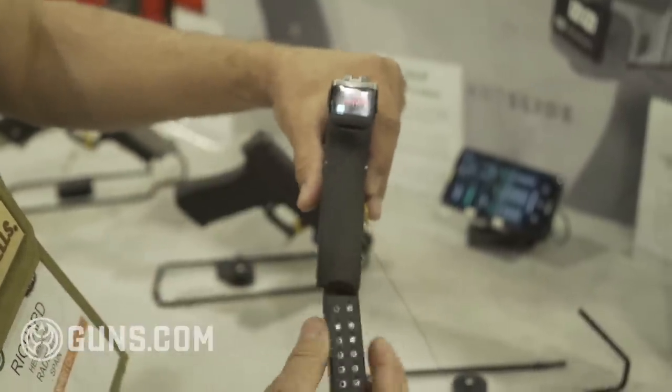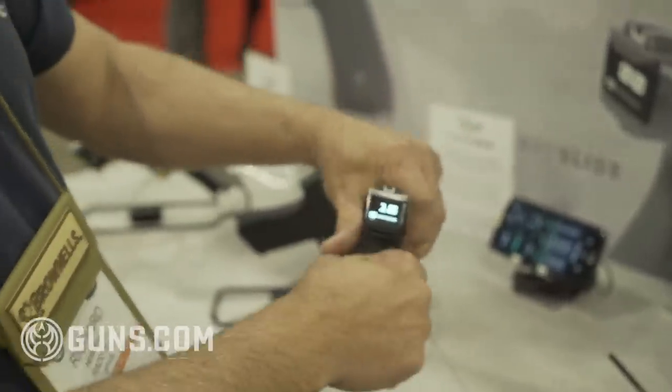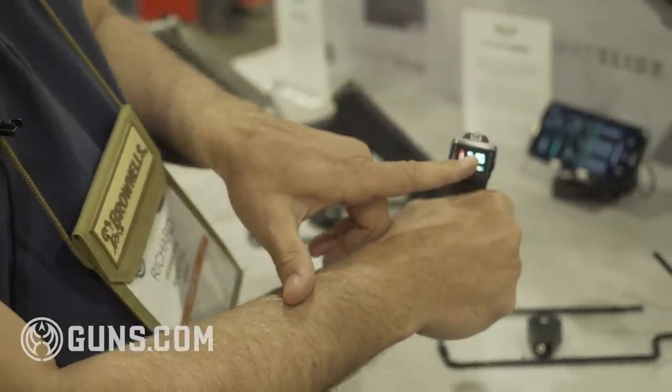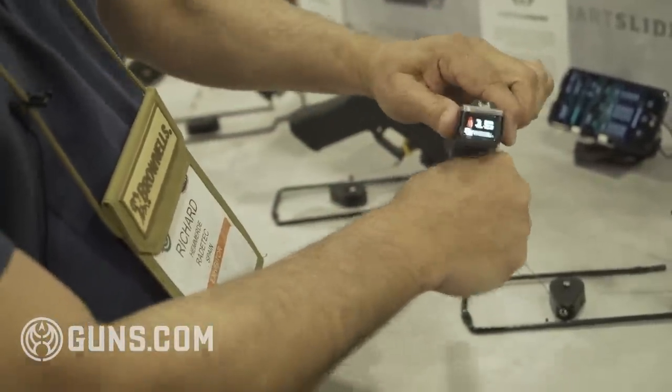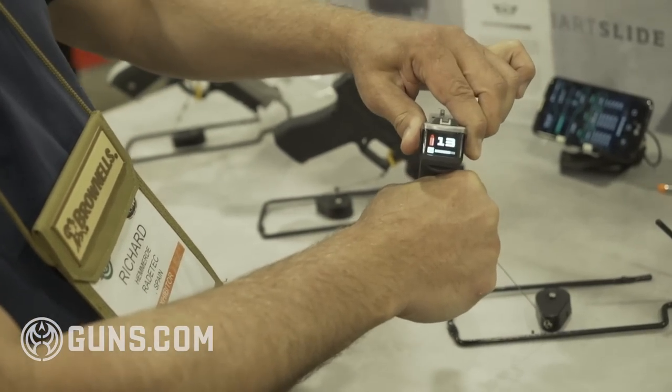It tells me I have no magazine. When I insert it, it'll tell me it has 16 rounds in there. When I rack for the first round, it goes down to 15 and tells me that there's one round in chamber. Each time I shoot the gun, it'll go down and tell me how many rounds I have left.